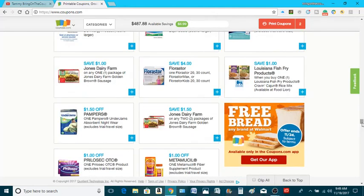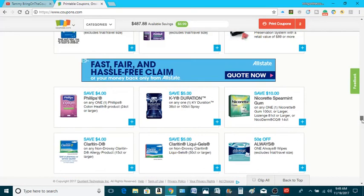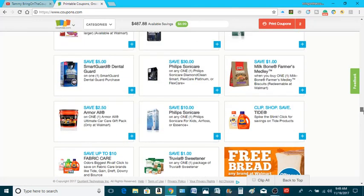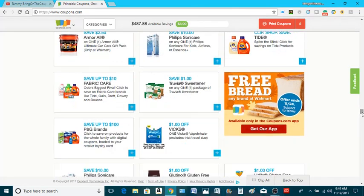All right, my coupes — if you have any questions or comments, please leave them down below. All right, this is Tammy, Bringing on a Coupon. Please like, subscribe, share, and comment. See you later, coupes.